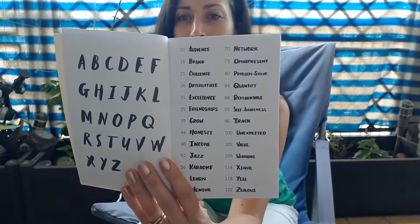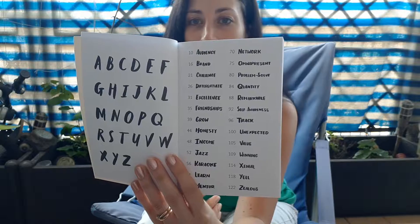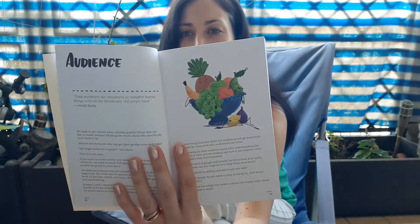Now if I remember rightly, he is actually like an illustrator. Oh, that's so cool! This is the contents, and each little chapter is a word from the alphabet. That's already creative — I'm loving this vibe. He's an illustrator and a writer, and it's got illustrations and things in it as well. This is going to be really exciting.